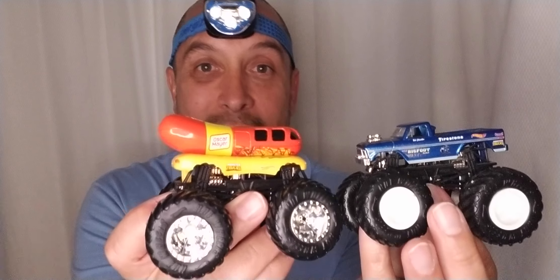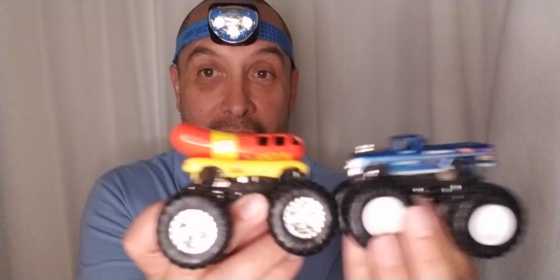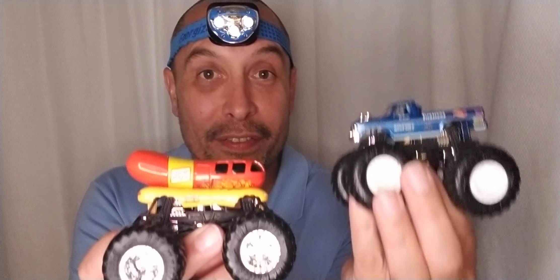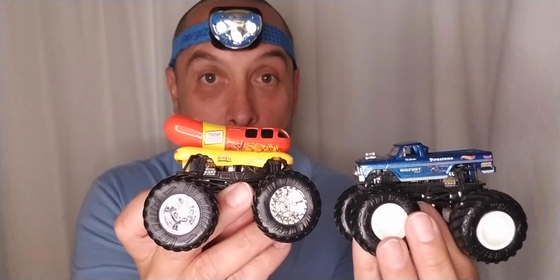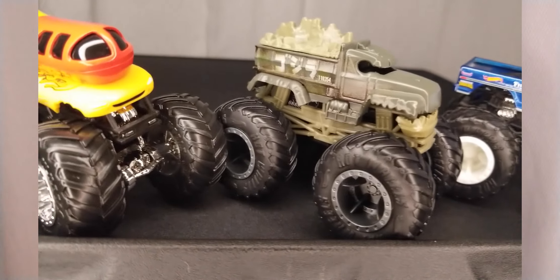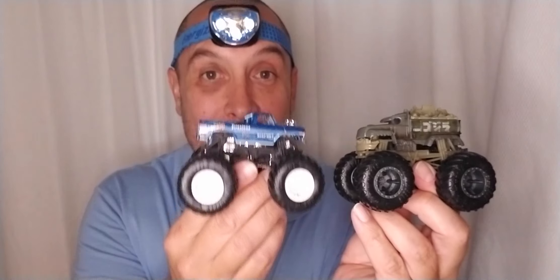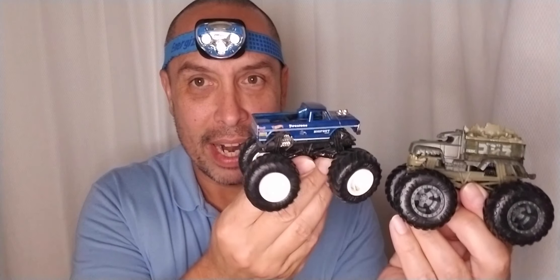We can see how the Wienermobile and Bigfoot measure up against one another. I also picked up this Godzilla monster truck for $3.99. By the way, this Bigfoot I did not get at the 99 store — I forgot where I got it. Maybe Target.